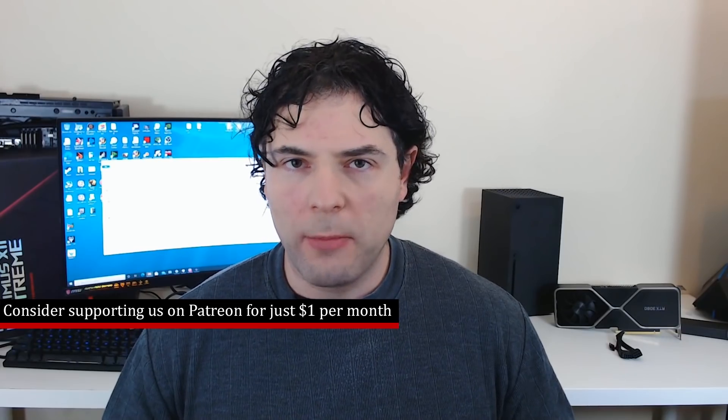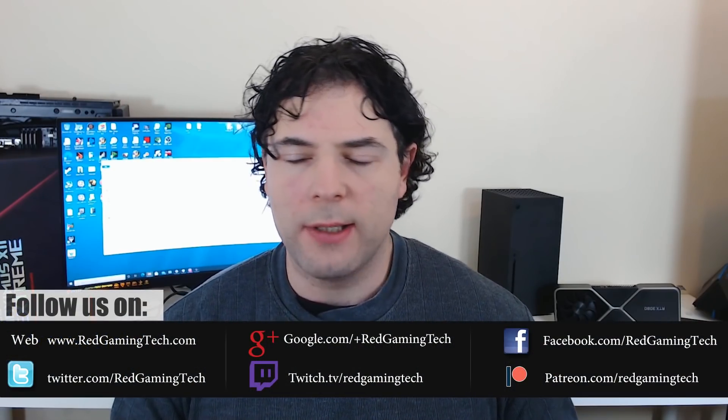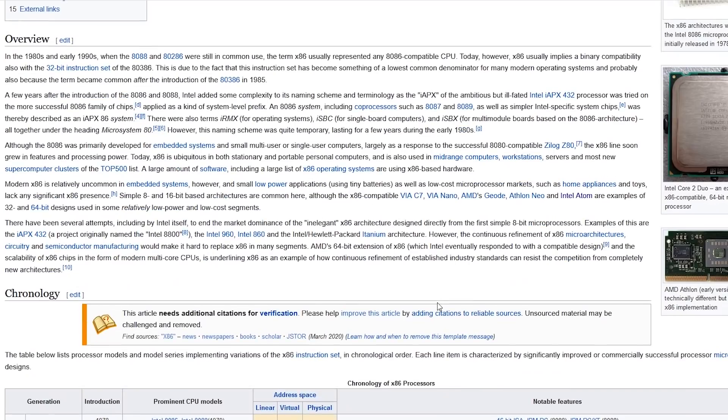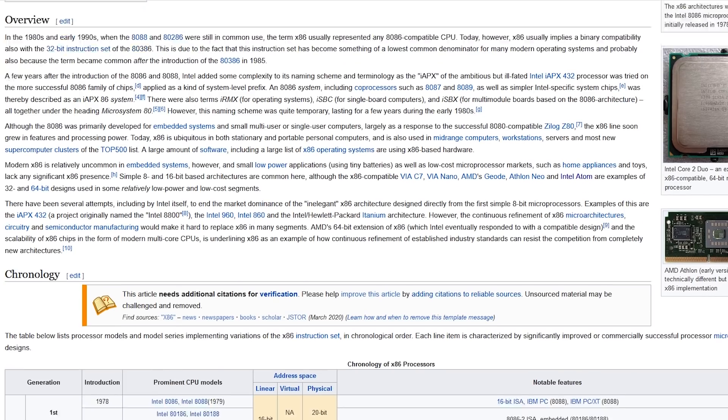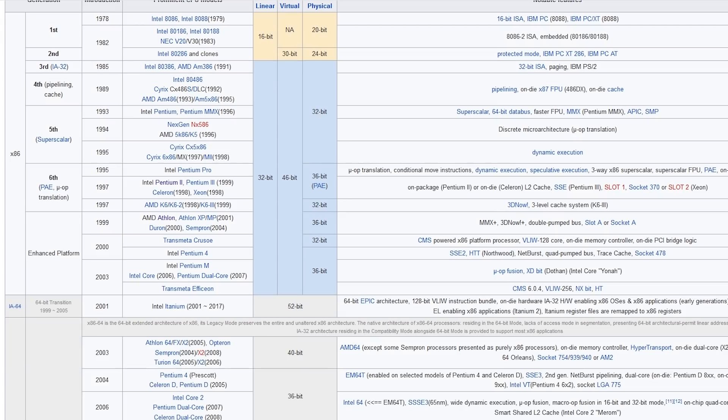As I'm sure you're aware, for the PC desktop as well as laptops, x86 has been the dominant architecture for a good number of years now. x86 has gone under multiple improvements — for example, we've seen the extension of x86-64, more processor cores, SMT, higher IPC, core clocks, and so on. But essentially, the x86 architecture has remained in place.